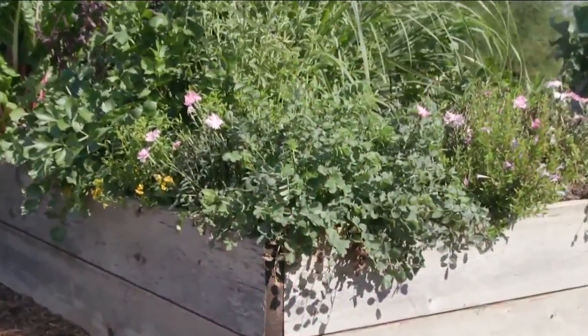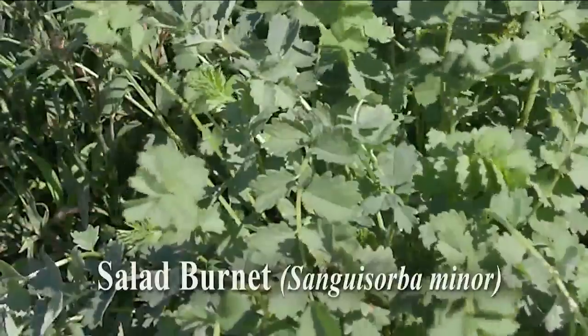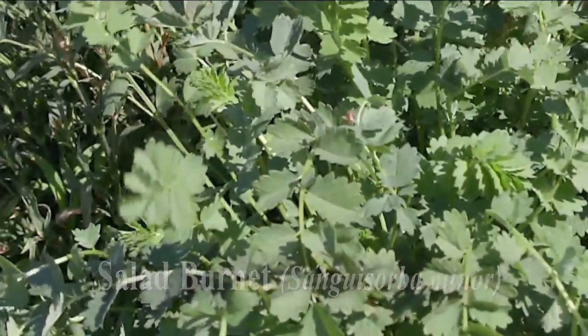Expand your garden's flavor, fragrance, and beauty with these lesser-used herbs. Enjoy the attractive cucumber-flavored leaves of salad burnet in salads, on sandwiches, and in dips, or add a refreshing hint of cucumber to lemonade and sparkling water.